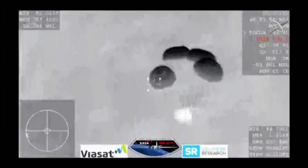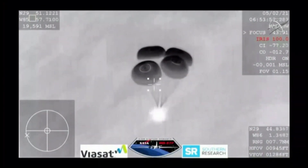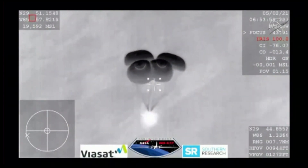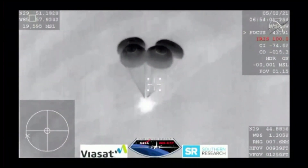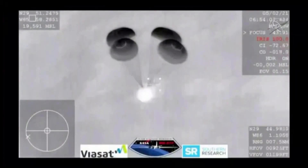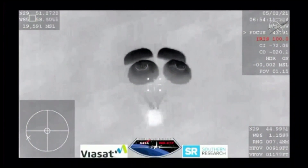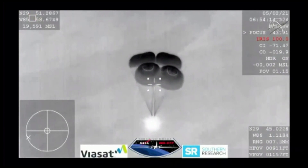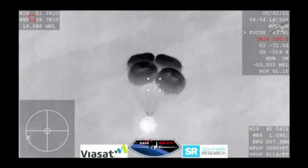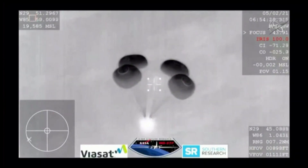This view coming from the WB-57 — a very clear image of those four main parachutes slowing the vehicle down to about 16 miles per hour prior to splashdown just off the coast of Panama City, Florida. If it were daylight, we would have an image of those four beautiful orange and white parachutes, but we're still getting these incredible views even though we are in a nighttime splashdown.